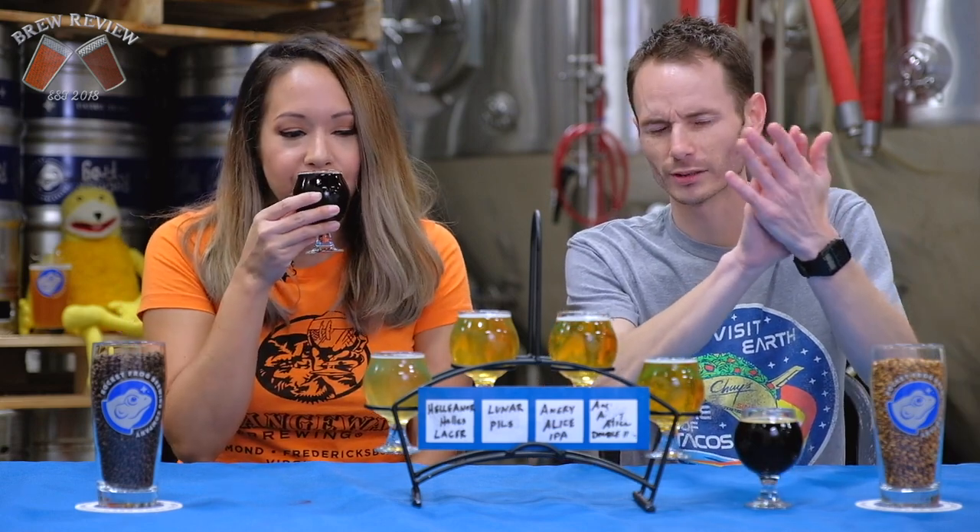We've got six beers today and we're going to start with the brown ale. It's called Wallops Island and it comes in at 5.3% and it just recently won a 2018 Great American Beer Festival award. Super excellent.